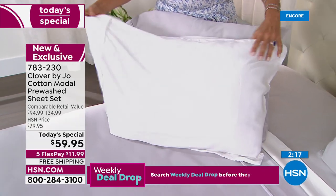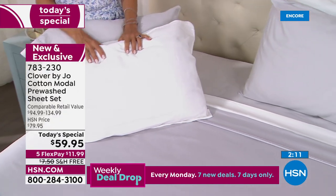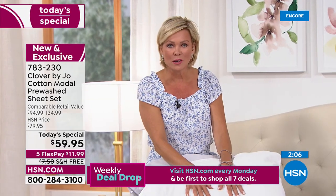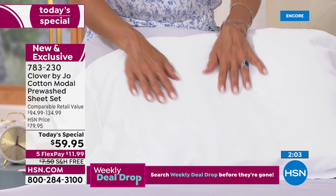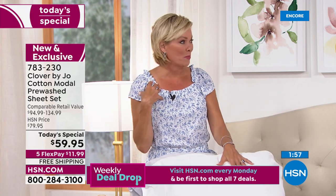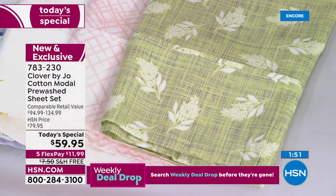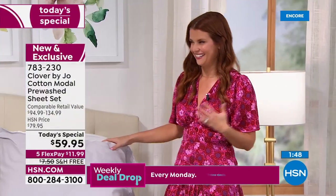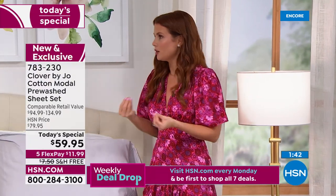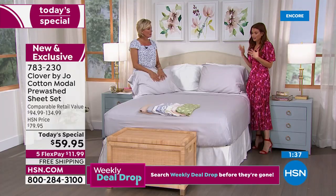There is nothing better than slipping into soft, clean, fresh sheets that are soft and cool. What is better than that in the summer when it's so hot? This is such a treat no matter what season, quite frankly. And here's a little tidbit — modal by its design is moisture-wicking. That's why they make underwear out of it, why it's used in clothing.